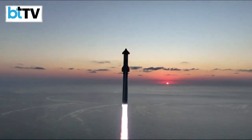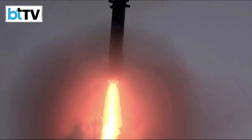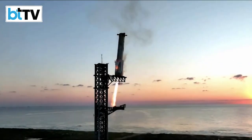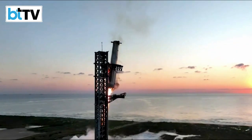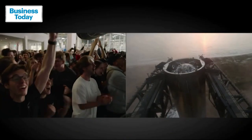A grand take-off and a spectacular landing. This was SpaceX's enormous rocket Starship's boldest test flight yet.